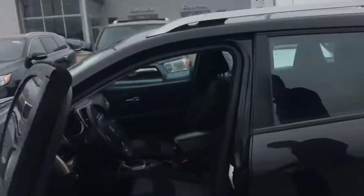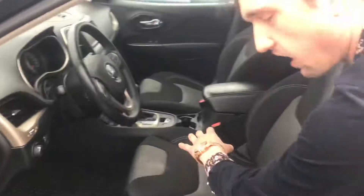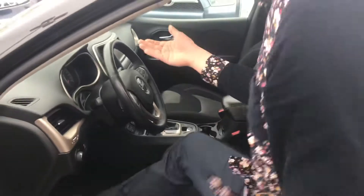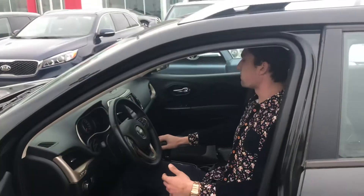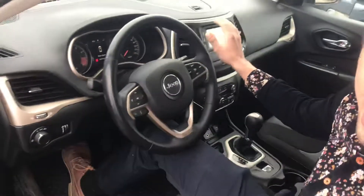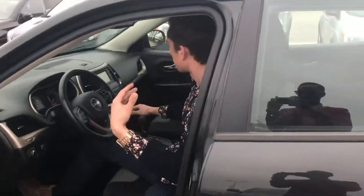Looking into the interior — I'll get my cameraman to show you how to see in there so you can actually hear me. You are going to have that two-tone vinyl interior in this guy. It's sitting at about 155,000 kilometers, so very low K. You are going to have the backup cam located right here in your screen, as well as your Bluetooth controller so you can use your phone.